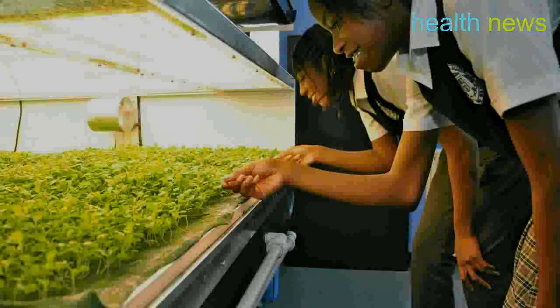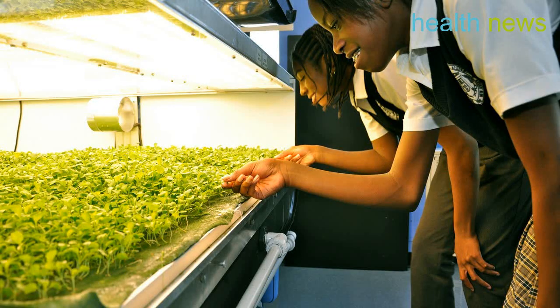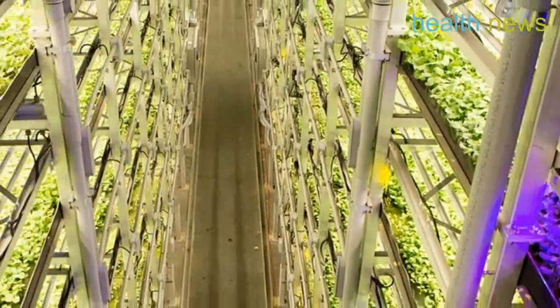The firm says the proximity to Manhattan will cut costs for transportation and holds a large market that is eager for fresh, locally grown produce.